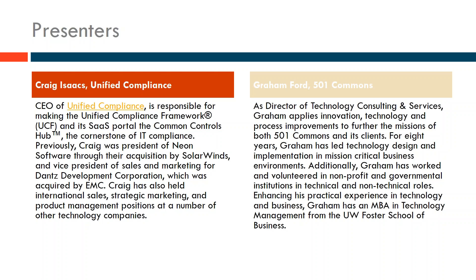My name is Graham and I'm the Director of Technology Consulting and Services here at 501 Commons. For those not familiar with 501 Commons, we're a capacity-building nonprofit that provides services to other nonprofits to help them expand and better meet their mission. We provide technology services, HR, finance, and management consulting at either free or reduced rates to nonprofits.